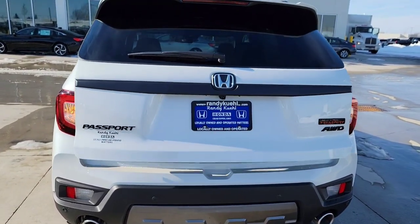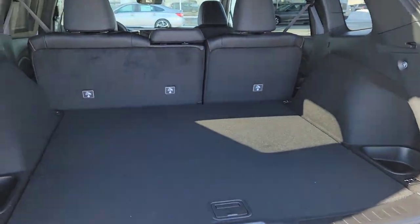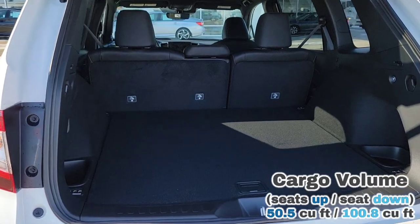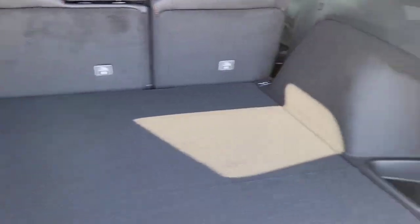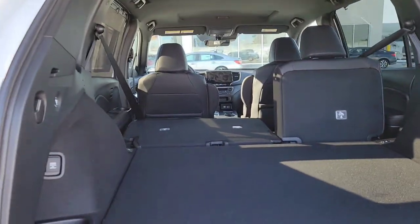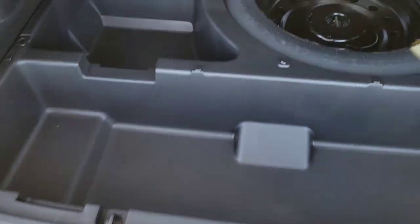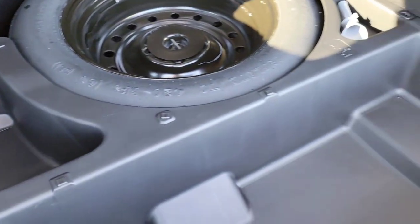Opening up the rear — you've got plenty of cargo space. I'll throw measurements on screen. There's a nice pocket on the side, courtesy tie-downs, a deeper pocket, a 12-volt plug-in, and a hook for garbage bags. If you need more space, smack this button and the seats fold down nice and flat — it's a 60/40 split. Flipping open the floor, you've got some additional storage space, your spare tire, and the tools you may need. The cargo liner pulls right out so if it gets dirty, just remove and clean it.